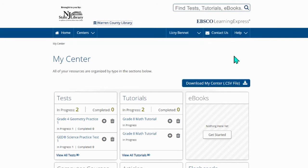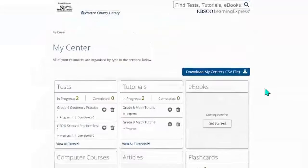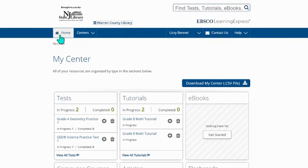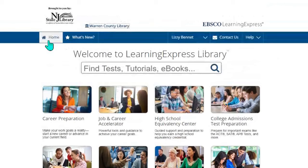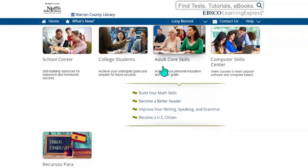Once we've logged in, we can see that we're at My Center, and it shows all of your information stored here for any work that you've completed, as long as you hit save. For an adult who would like to improve some skills, we have the Adult Core Skills tab.